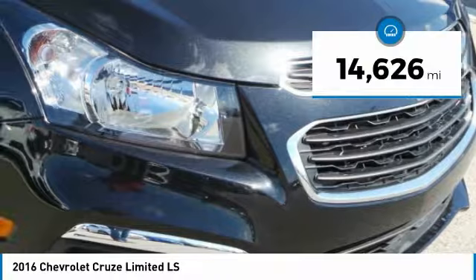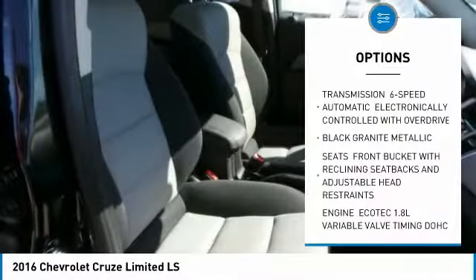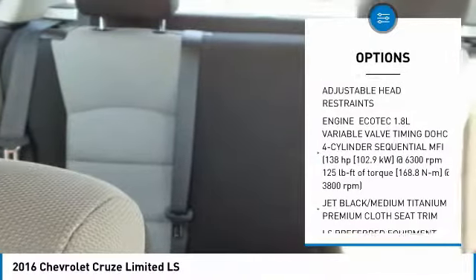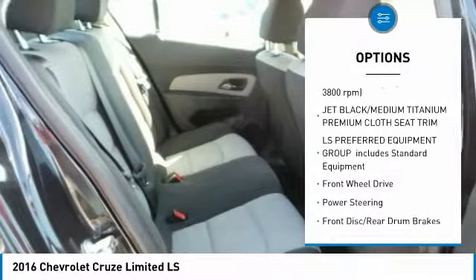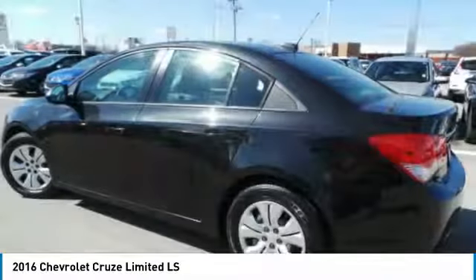This vehicle has less than 15,000 miles. Here are some of this vehicle's great options: anti-lock braking system, keyless entry, steering wheel audio controls, traction control, stability control, Bluetooth, power steering, adjustable steering wheel, floor mats, and rear defrost.